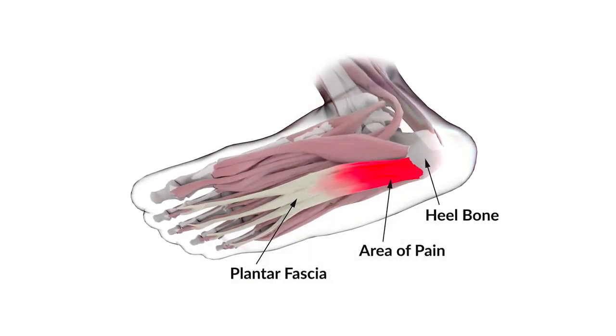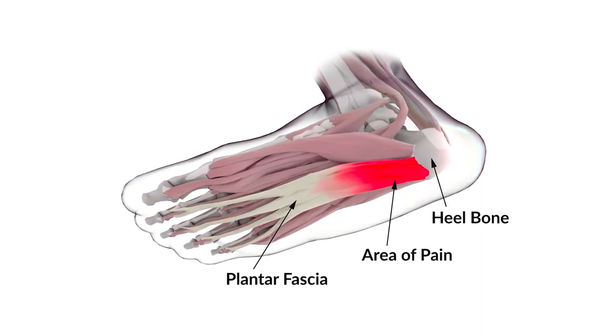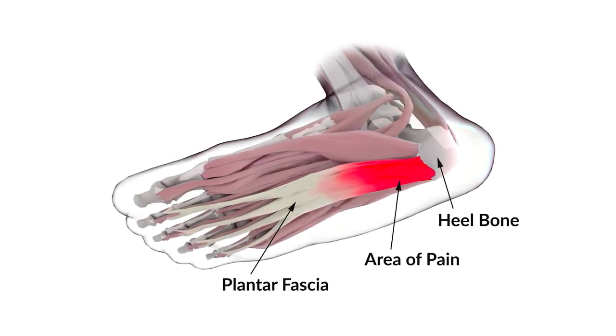What causes heel spurs? Our feet have a thick, fibrous band of tissue called the plantar fascia, which connects our heel bones to the balls of our feet. The plantar fascia stretches and strains when the muscles that form and maintain the arch system of the feet don't work efficiently. When this happens, the arches can't safely manage the vertical forces generated by our body weight. As a result, our arches collapse, creating stress and strain on the plantar fascia.